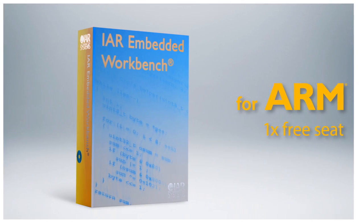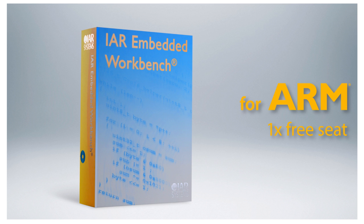RZ-A1 MPUs have been designed from the ground up for HMI applications. Using ExpressLogic's RTOS and middleware, including GUI-X, enables designers to rapidly build differentiated HMI solutions. And now, we are particularly pleased to expand the RZ-Express promotion to include IAR Systems and provide customers with one free IDE seat, plus 50% off additional seats for 30 days.